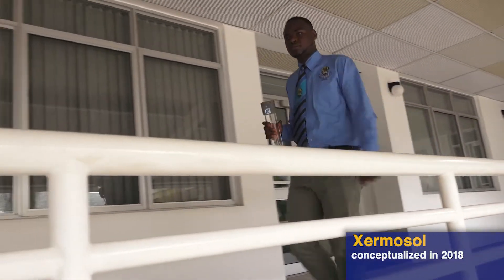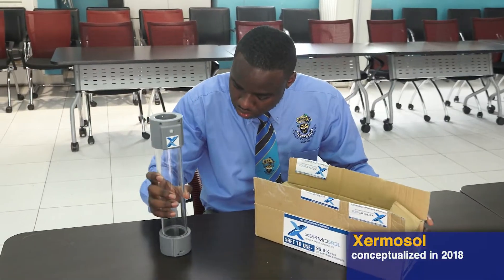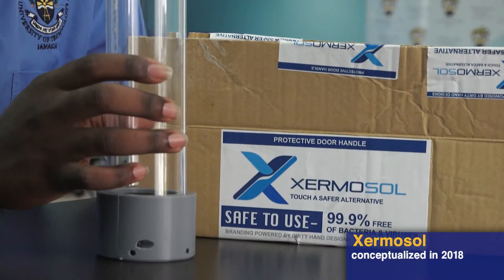Zermosol was first conceptualized a few years ago while I was volunteering at the hospital, and when a breakout started and babies started dying, I vowed to find a solution to help save lives.